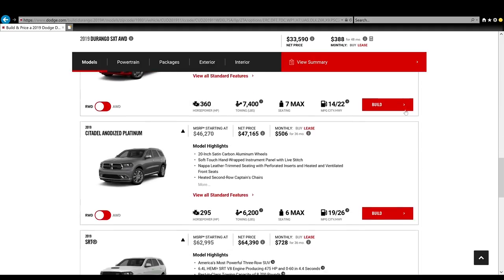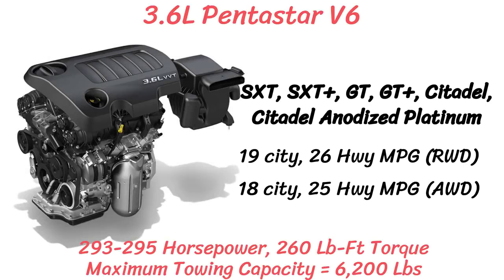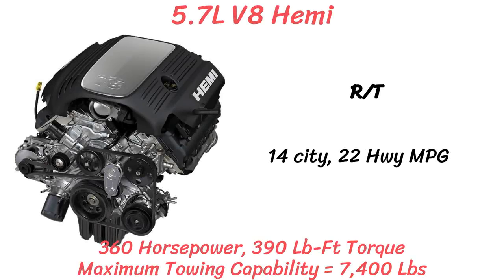The Durango has three engine offerings: two V8s and one V6. On most models the 3.6L Pentastar V6 comes standard, which has between 293-295 horsepower and 260 pound-feet of torque. Gas mileage is 19 city and 26 highway for this engine, and the maximum towing capacity is 6,200 pounds. The RT will come with a 5.7L V8 Hemi that gives you 360 horsepower and 390 pound-feet of torque.